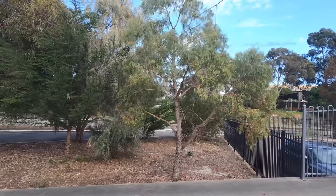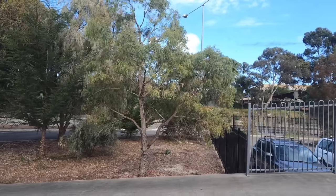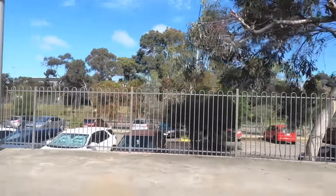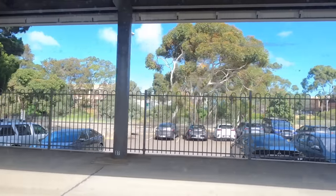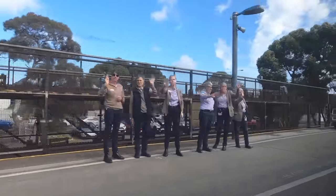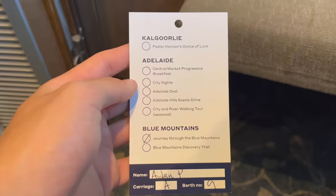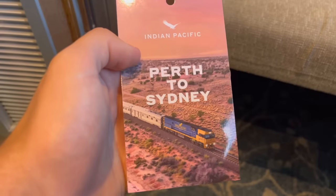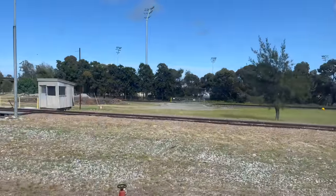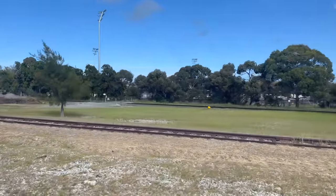Very slowly the train started drifting away from the Adelaide Parklands Terminal to begin our 28-hour journey to Sydney. The staff member in charge of our section of the train came around to introduce herself, share information about the train, and find out which off-train excursions we wanted to do. I opted for the journey through the Blue Mountains, having seen it on another video a few days prior and wanting to experience it for myself.